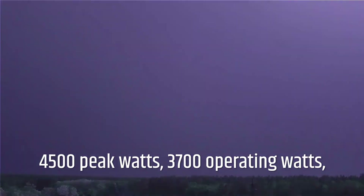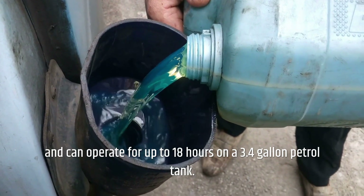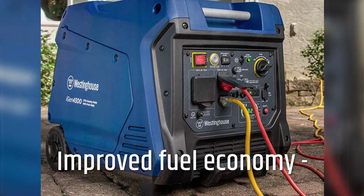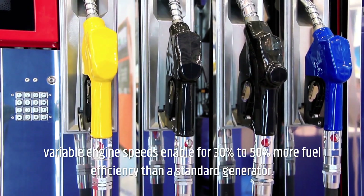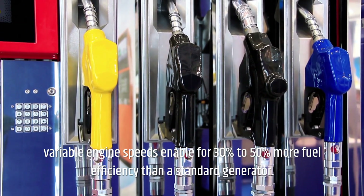4500 peak watts, 3700 operating watts, and can operate for up to 18 hours on a 3.4 gallon petrol tank. With improved fuel economy, variable engine speeds enable 30% to 50% more fuel efficiency than a standard generator.